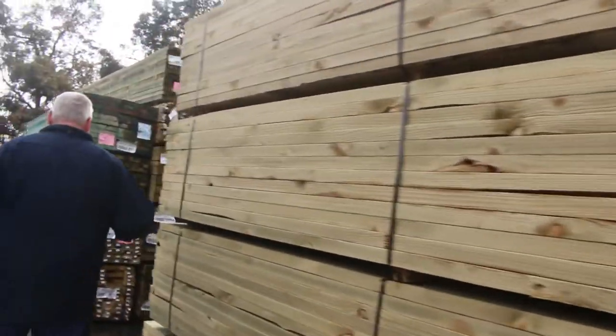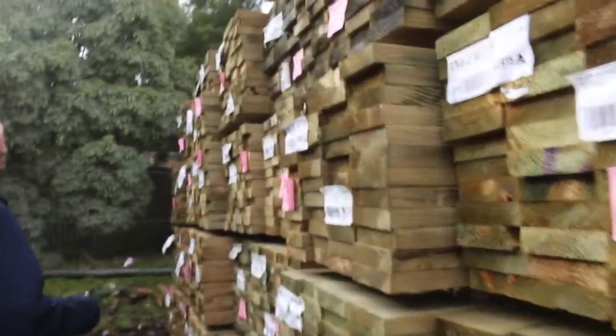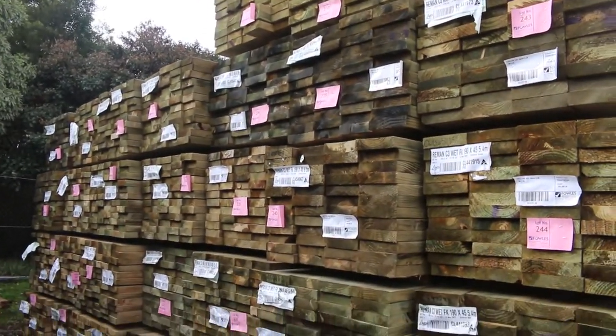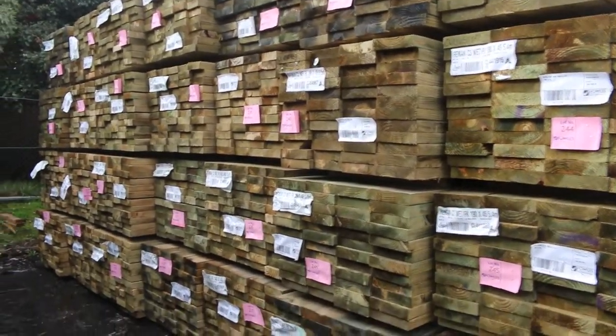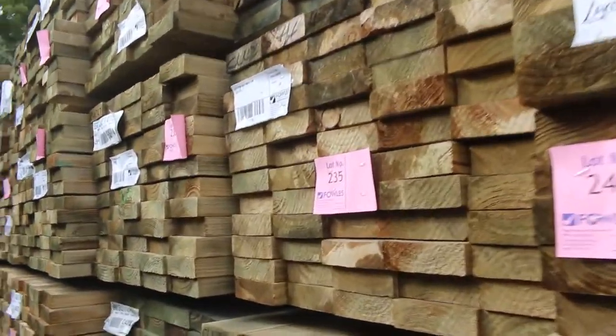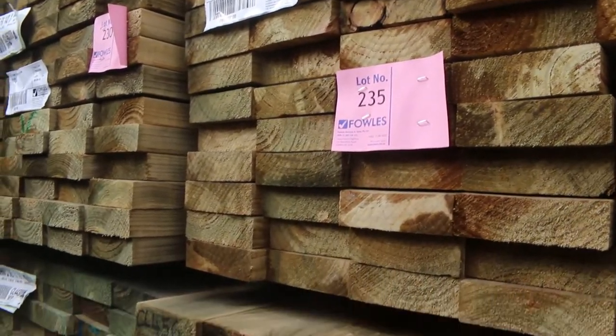This is a nice B-double load which came in a couple of days ago — have a look at all this. 140 by 45, which has been a size that there's been a bit of a shortage on. We've got a whole B-double load of it this week — a heap of six meters, and some 5.4s as well, but the majority being six-meter packs. 140 by 45 treated.